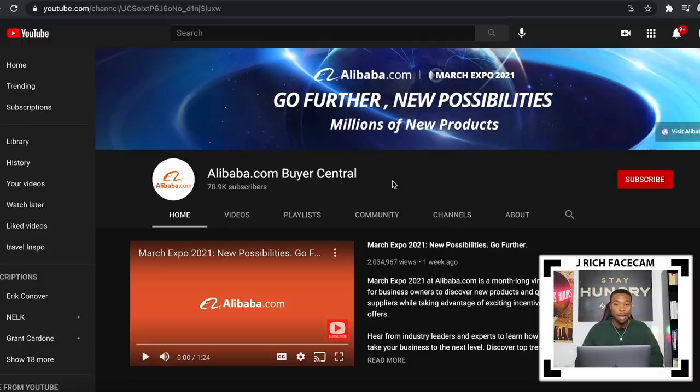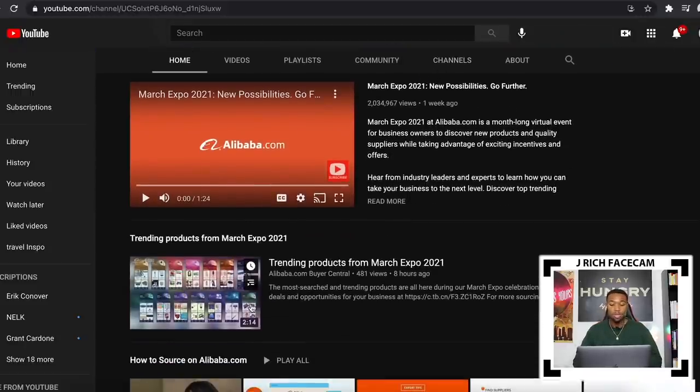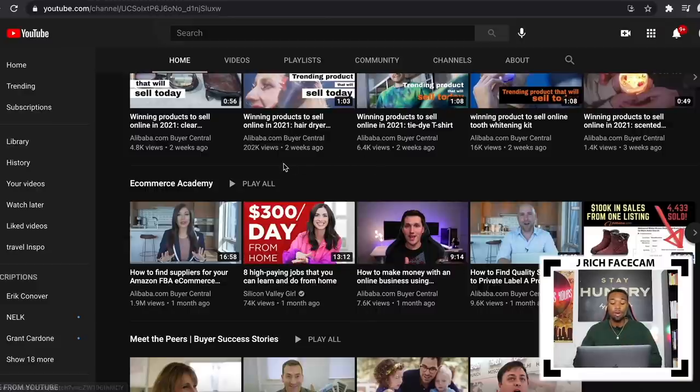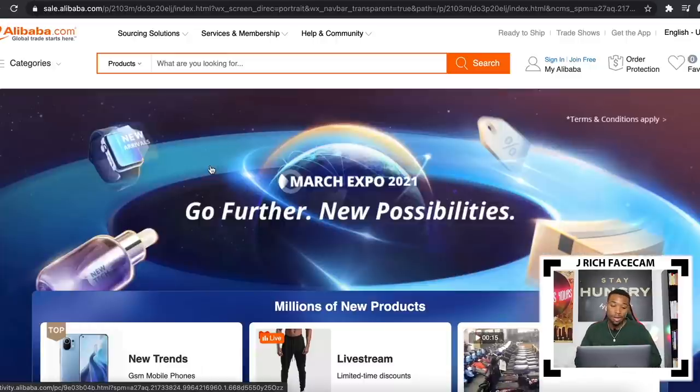I also want to recommend the Alibaba.com Buyer Central YouTube channel. On this channel, they have a ton of amazing content — videos about trending products, how to source on Alibaba.com, and valuable e-commerce education. I definitely recommend you check out Alibaba.com's March Expo 2021. I'll include all these links in the description below. Without further ado, let's get into the top 10 dropshipping products.